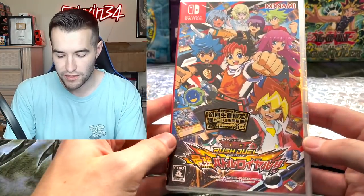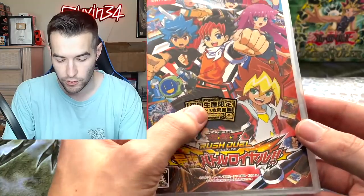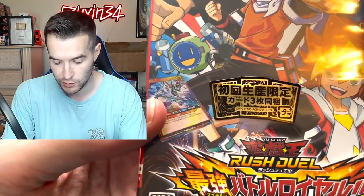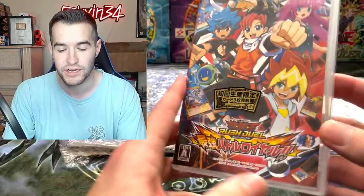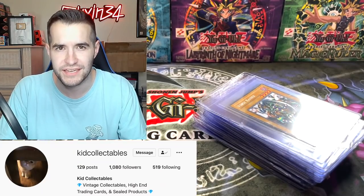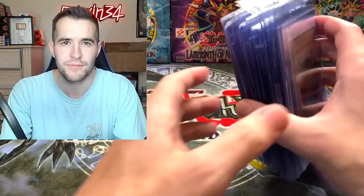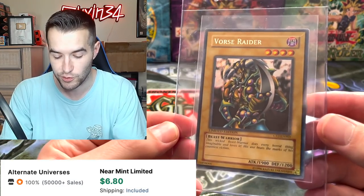We also got the new Rush Duel video game, which has promos inside — including a Dark Magician Girl, the new one that everyone's raving about. We're going to keep this sealed for the collection, which is really cool. Also want to mention this was from Kid Collectibles on Instagram — he sold me these cards, so shout out to them.